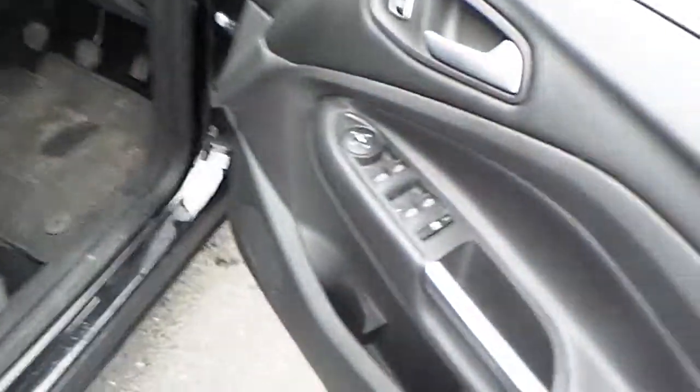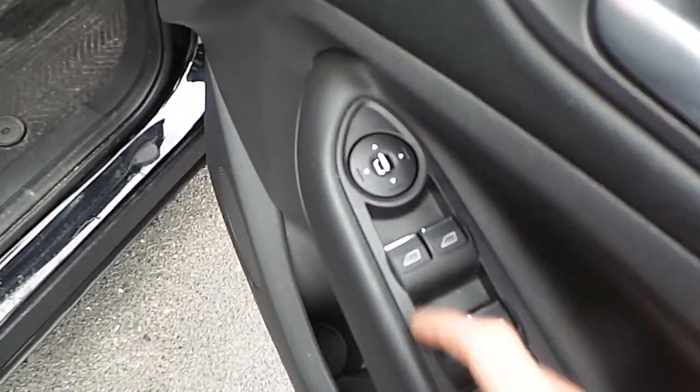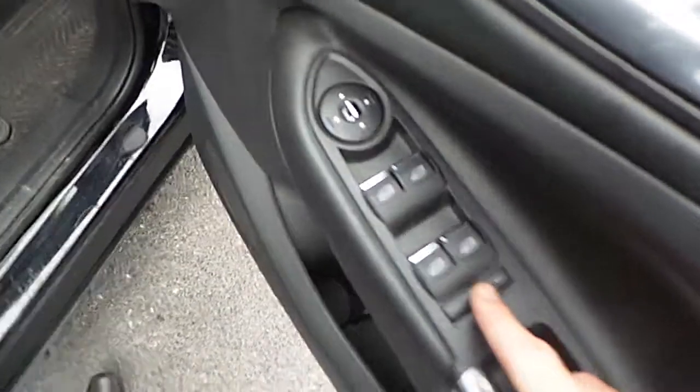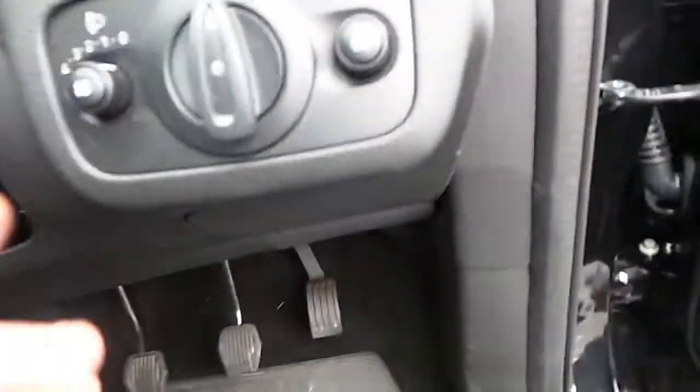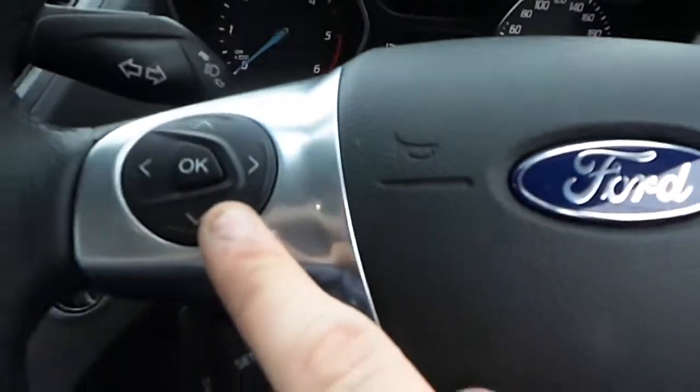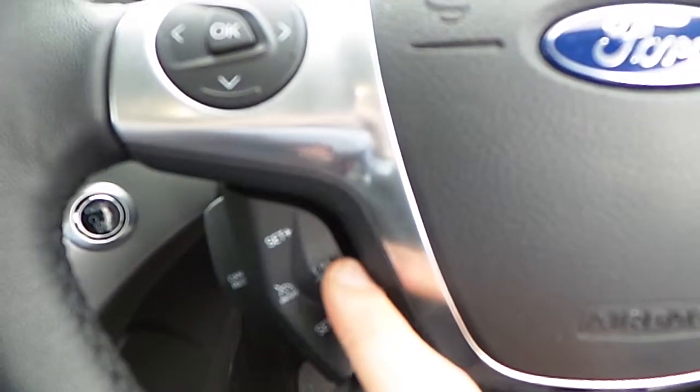On to the front, we have our electric windows, our electric mirrors, central locking, our window locking, we have our lights, our fog lights, our multi-function steering wheel, and we have our trip computer.